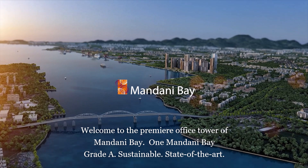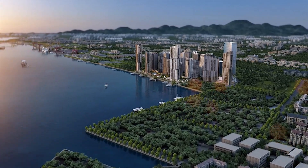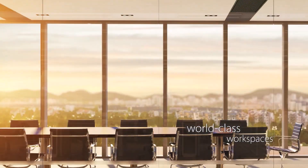Mandani Bay, Southeast Asia's upcoming urban landmark, begins a new chapter. For the first time, the development expands its offerings from luxury living spaces to world-class work spaces.